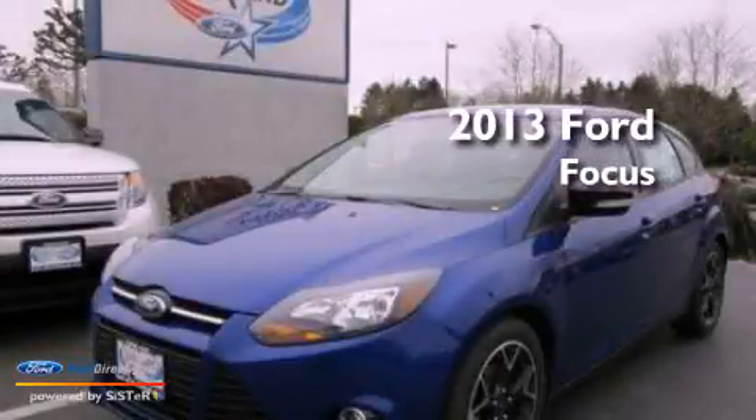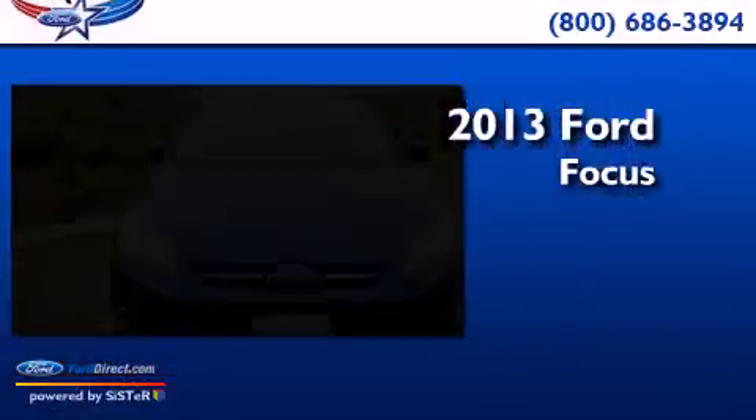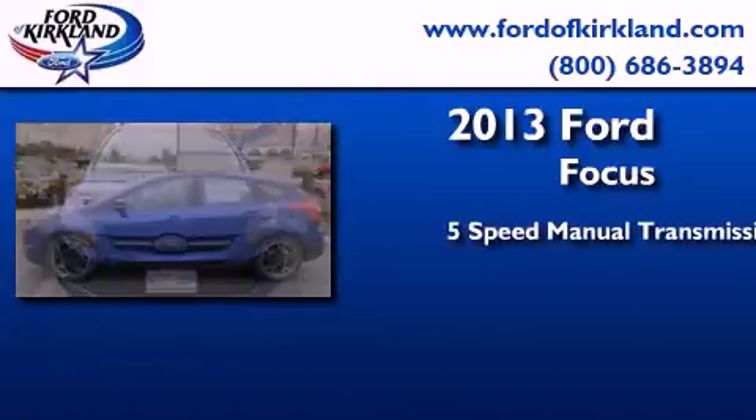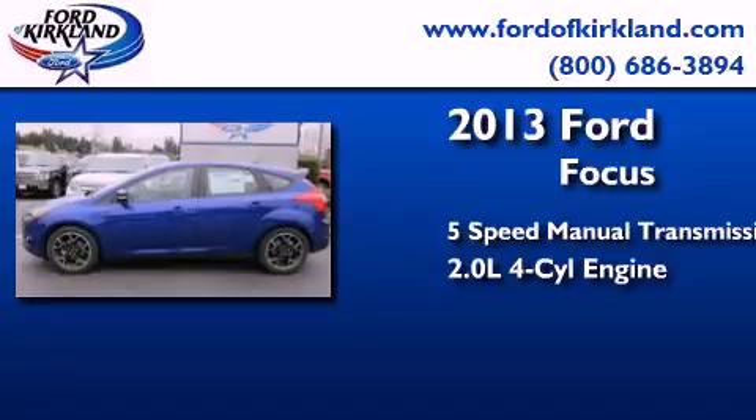This is a brand new 2013 Ford Focus. This car has a five-speed manual transmission and an inline four-cylinder engine.